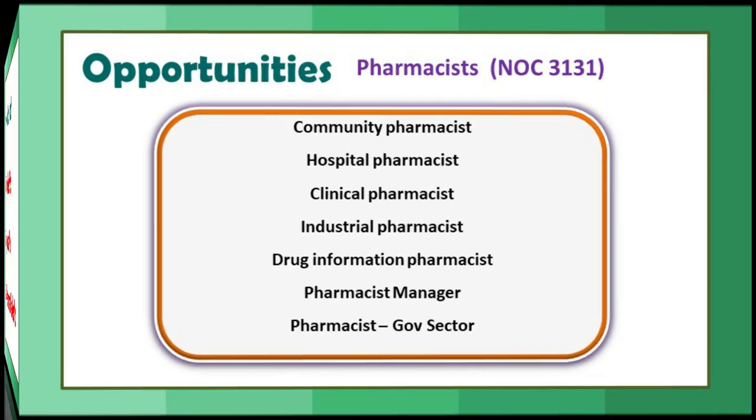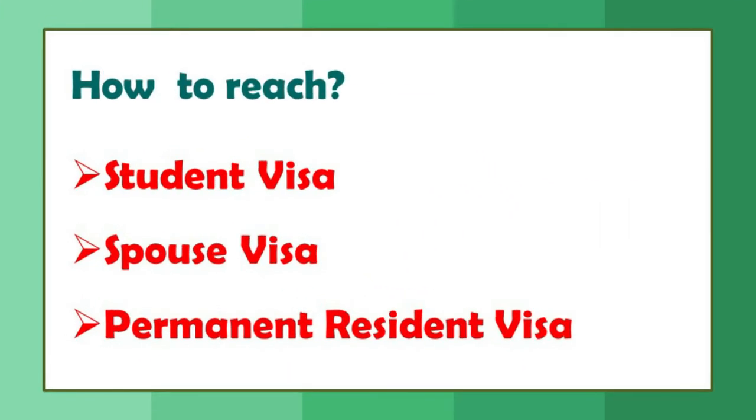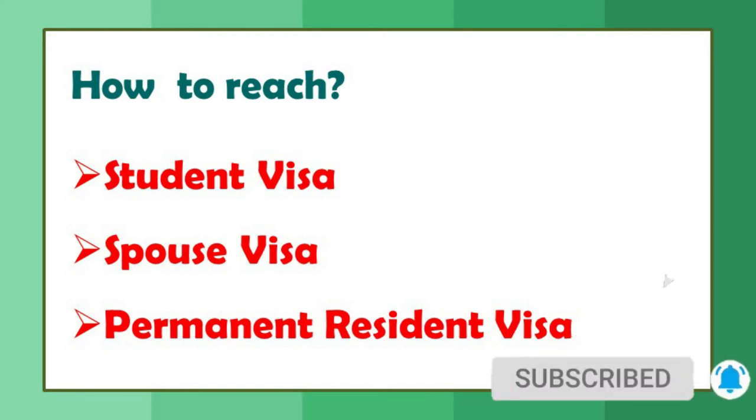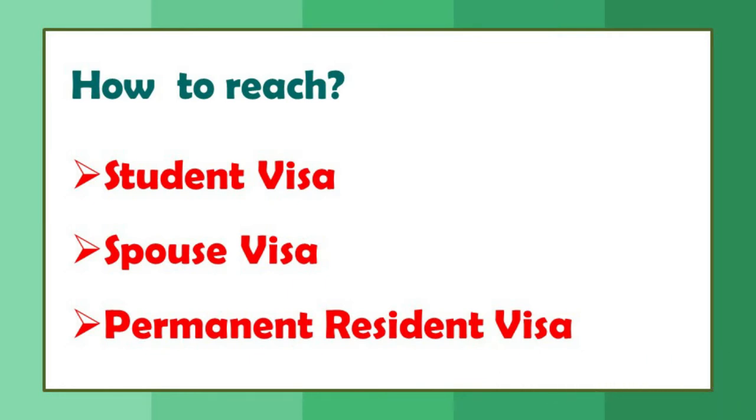How to reach Canada — this is the difficult part. One way is a student visa, where you can take a particular course and simultaneously prepare for your pharmacist registration exam. Second is a spouse visa, which is the easier option if you have a partner in Canada — you can get entry and prepare for your exams. Third is the permanent resident visa: if you are a pharmacist with more than three years of experience, you can apply for PR, reach Canada, do a part-time job, and prepare for the exam.